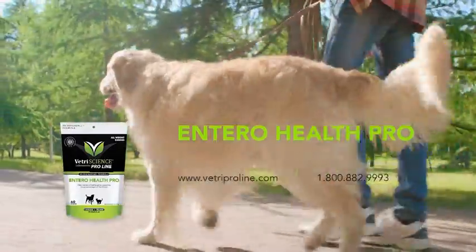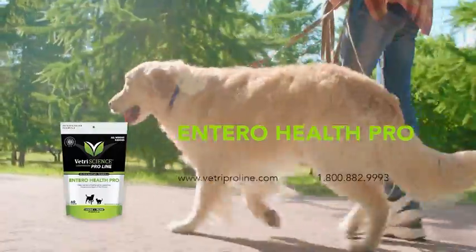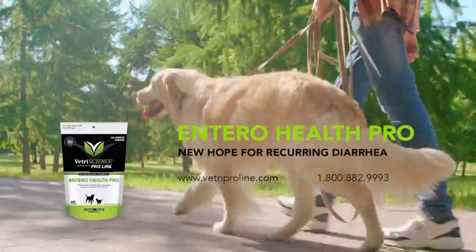Part of our vet-exclusive proline, EnteroHealth Pro is our most innovative formula to date. EnteroHealth Pro — new hope for recurring diarrhea.